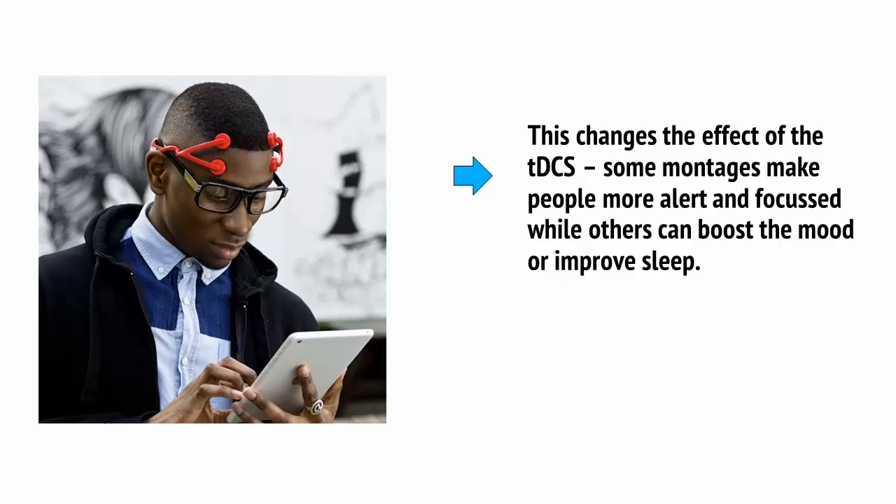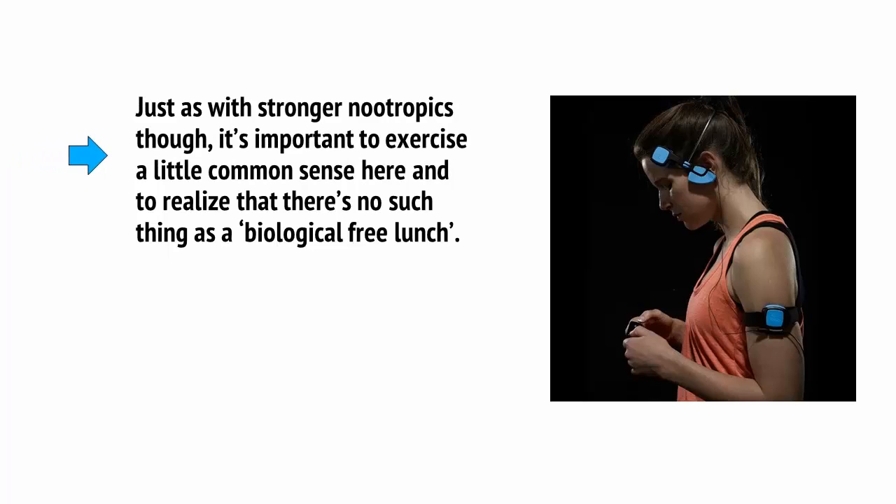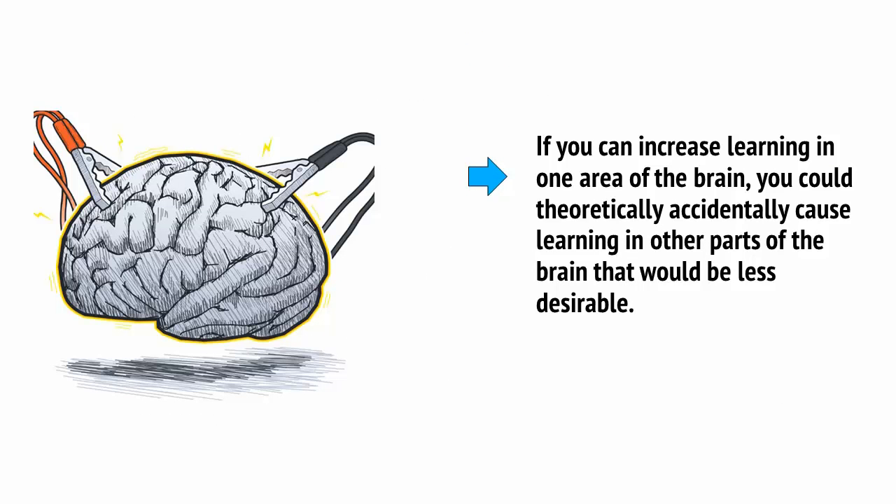This changes the effect of the TDCS. Some montages make people more alert and focused, while others can boost the mood or improve sleep. What's particularly interesting is that the effects seem to last about 30 minutes following use. Just as with stronger nootropics, it's important to exercise a little common sense here and to realise that there's no such thing as a biological free lunch. It's very hard to know precisely the area of the brain you're stimulating just by looking at a drawing of the scalp, and if you can increase learning in one area of the brain, you could theoretically accidentally cause learning in other parts of the brain that would be less desirable. So proceed with extreme caution.